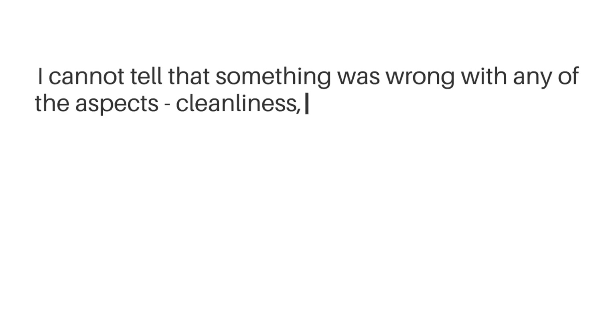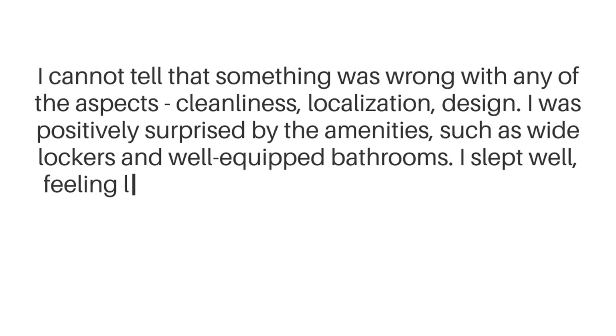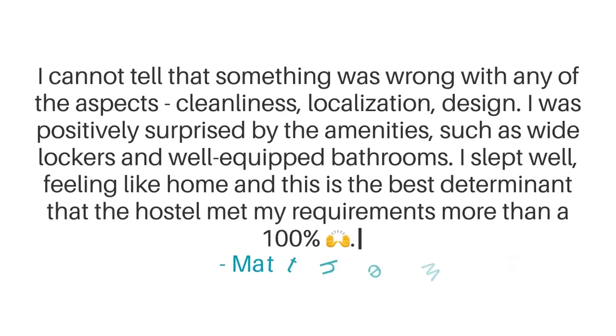It was one of my best stays ever, and I've been traveling for the last two years. I think everything and everyone was in order. I was really satisfied with the room itself — very clean and neat. The other big point is the service. I believe all the staff members, daily in the morning, were phenomenal. Hope to be back soon.